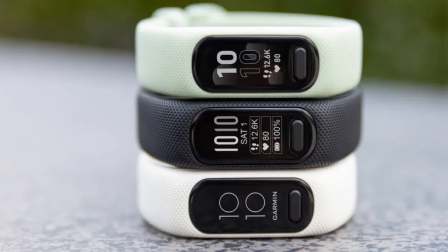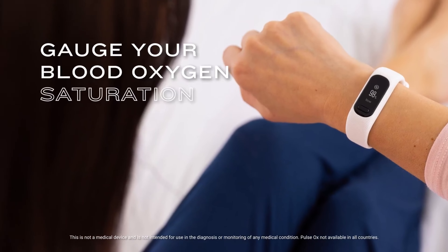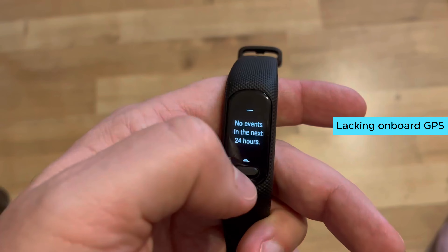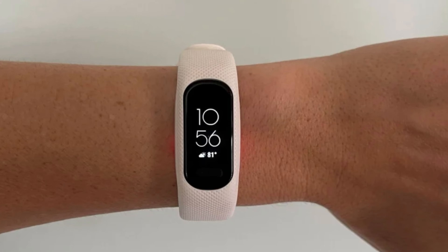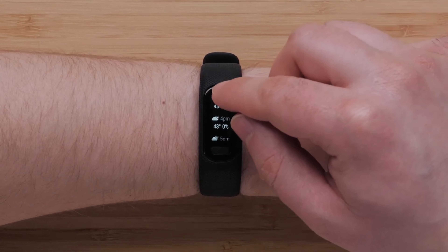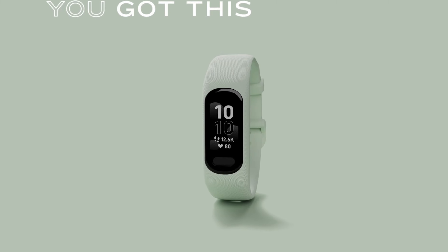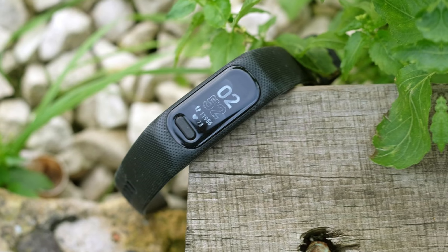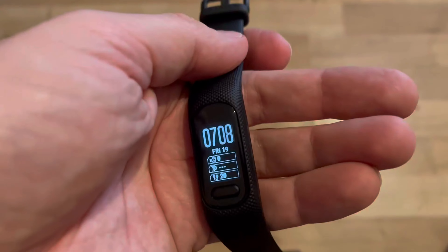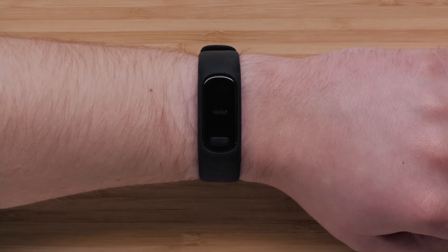The Garmin Vivosmart 5 captures your attention right away. While it's showing its age a bit, this band-shaped tracker makes an impact. Though lacking onboard GPS, it packs in impressive features to keep tabs on your health and well-being. One standout feature is sleep tracking — unlike many trackers, it not only monitors your sleep stages but also provides practical advice to enhance your rest, combined with Garmin's fantastic Garmin Connect app, offering an array of insights.